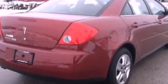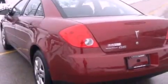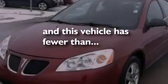Features include a multi-link rear suspension, a low tire pressure indicator, full power accessories, a CD player, a four-wheel independent suspension, an engine immobilizer theft deterrent system, 12 volt power outlets, traction control, air conditioning, and this vehicle has less than 62,000 miles.